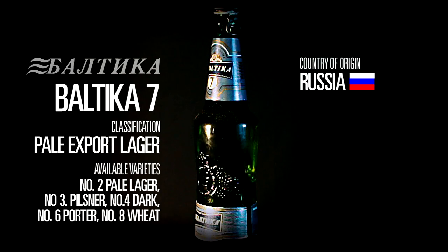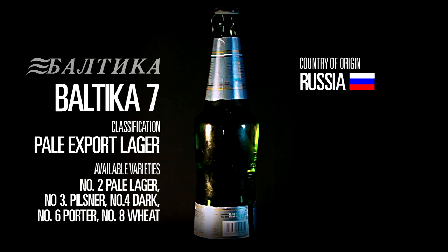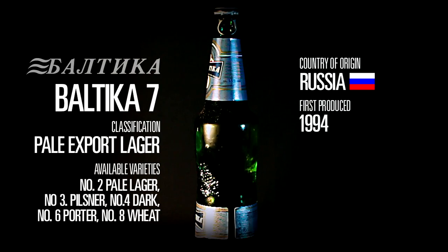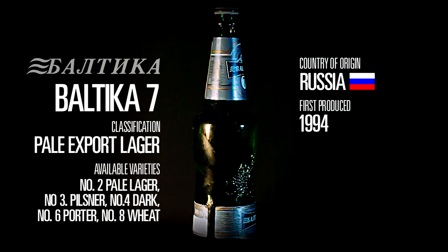Baltica is Russian in origin, and the brand dates to around the time of the dissolution of the Soviet Union, following a state brewery's privatisation in 1992. Baltica 7 was subsequently launched in 1994, and since then has been exported to 40 different countries.